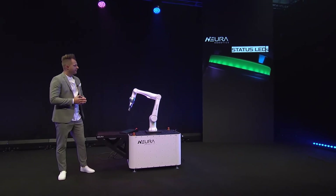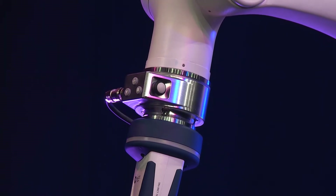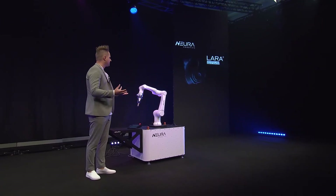We also have an LED light here which shows the status of Lera — like what mode she's in. If she has some issues, she will show you through this LED light.